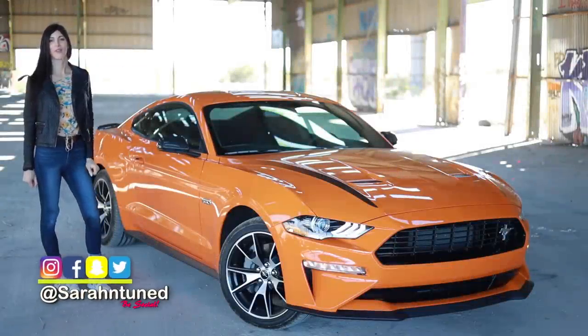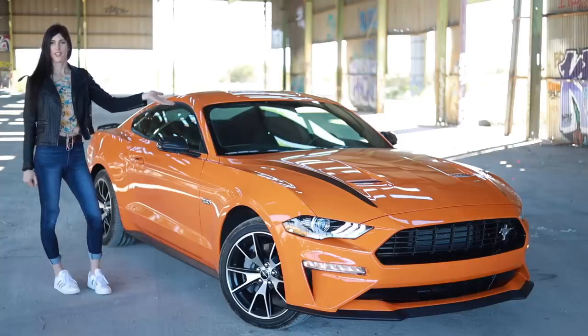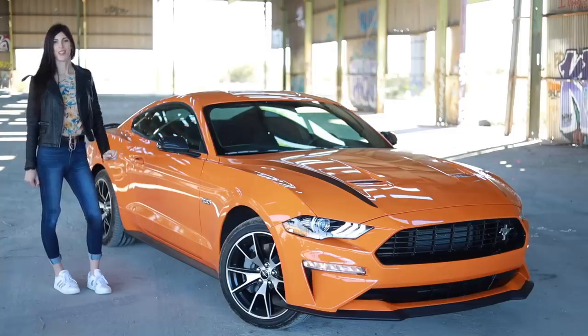Hi people of the interwebs, it's your favorite Subaru warehouse Sarah here with another car review. Today I have this 2020 Mustang Fastback in the color Twister Orange, which has to be one of my favorite colors on the Mustang.